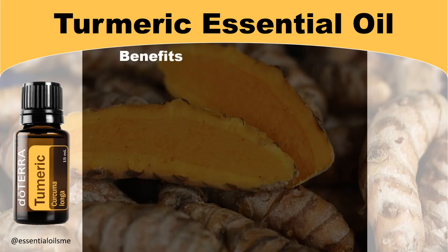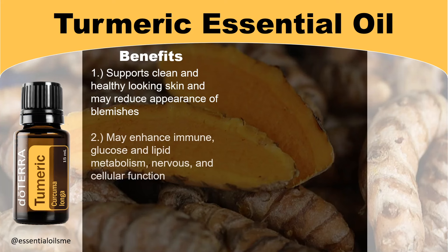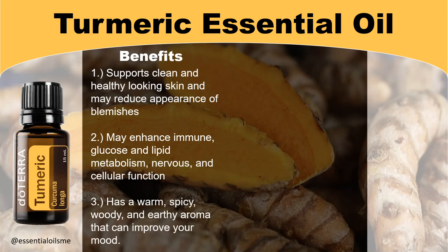When it comes to the benefits of turmeric essential oil, this supports clean and healthy looking skin and may reduce the appearance of blemishes. It also may enhance immune, glucose, and lipid metabolism, nervous and cellular function.